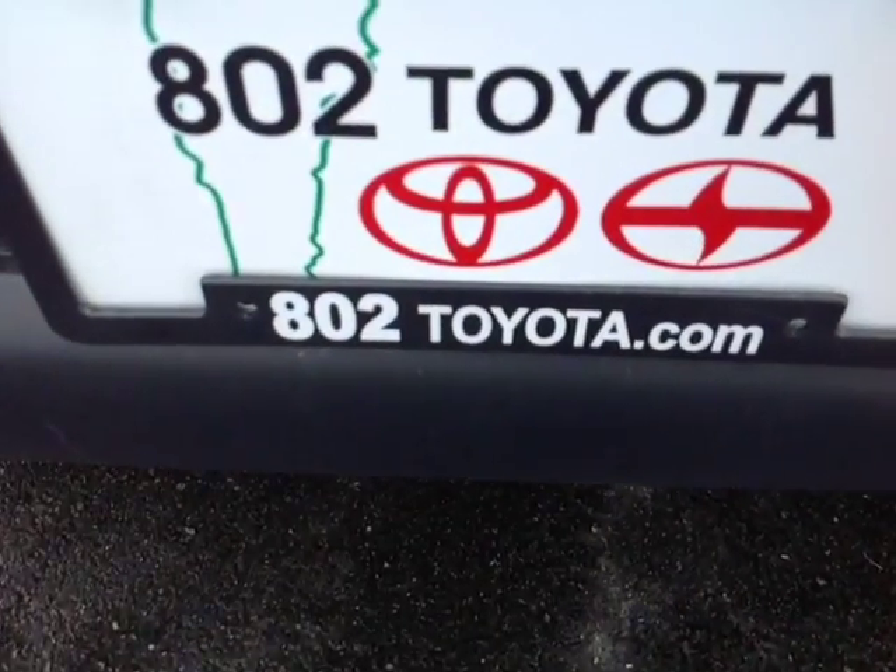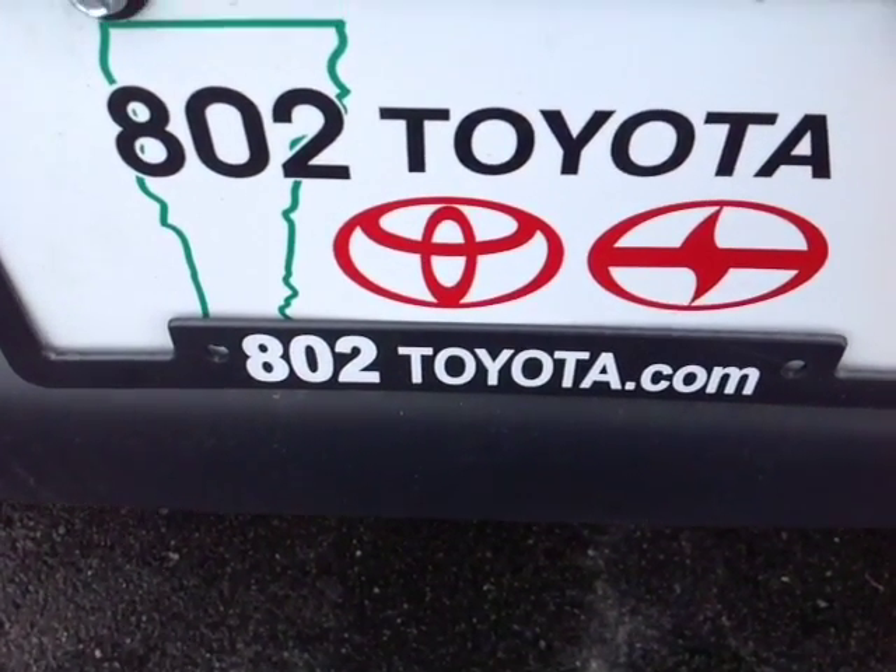And again Matthew, thank you so much for spending a couple of minutes with us today on this pre-owned 2009 Toyota Tacoma 4x4 access cab. Looking forward to hearing from you very soon right here at 802 Toyota and 802usedcars.com. Have yourself a great day, Matthew.